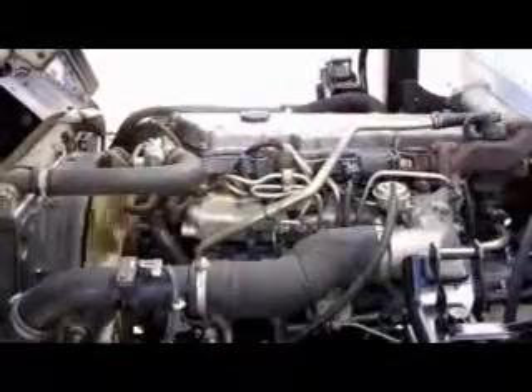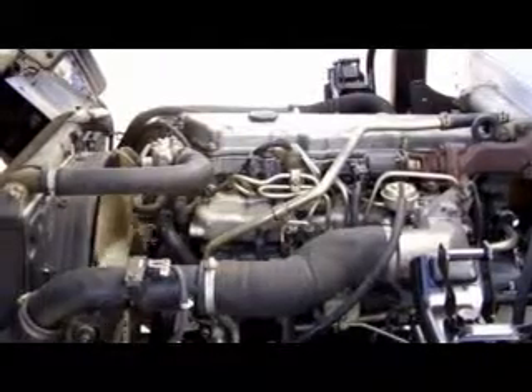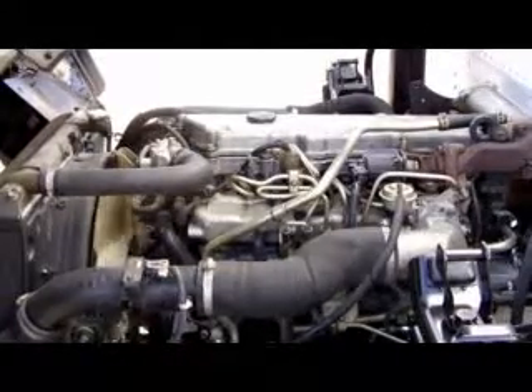This is an Isuzu 5.2-liter, 4-cylinder, 190-horsepower turbocharged diesel engine.